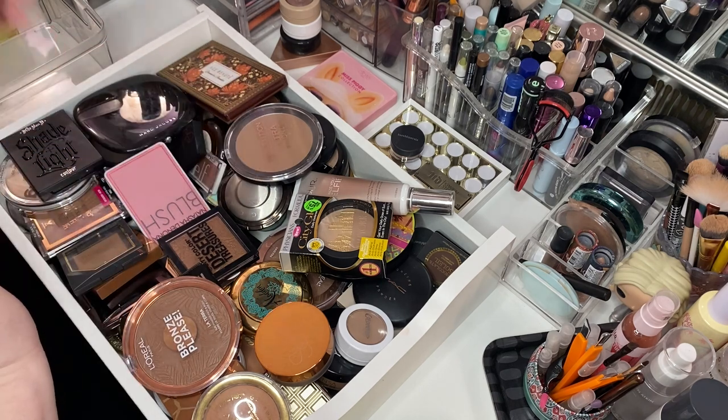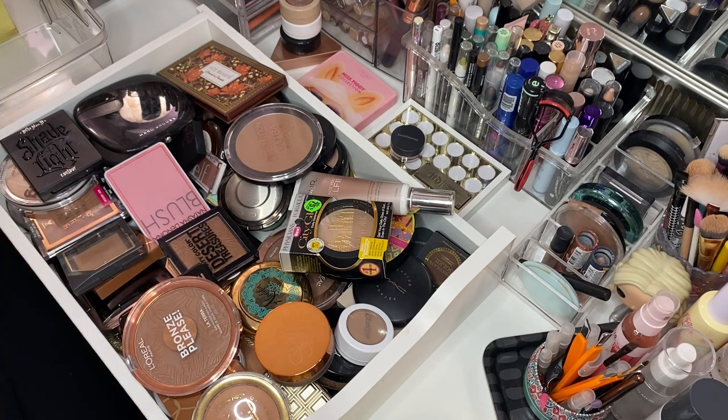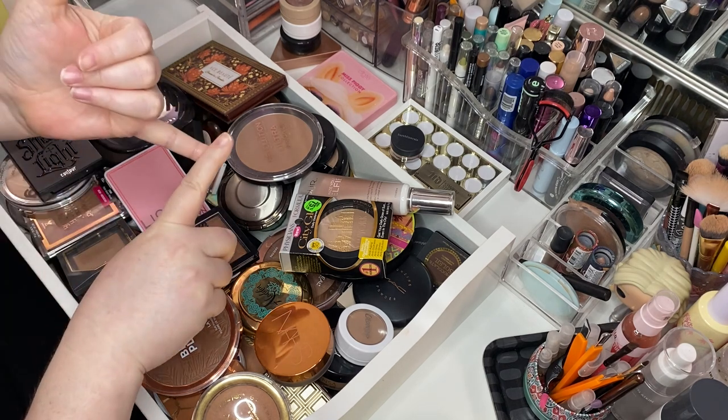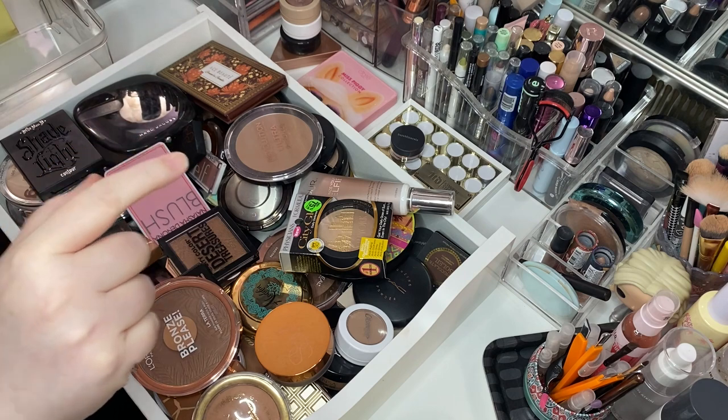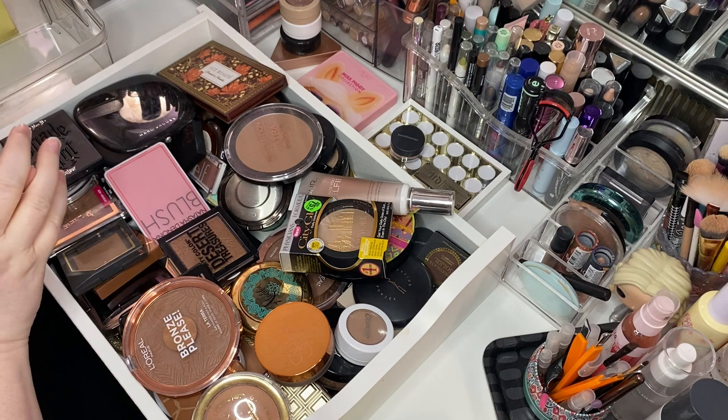That's a pretty bronzer. This is going to be the problem, y'all — I can make all bronzers work. I have no beef with a shimmery bronzer, a matte bronzer, a yellow bronzer, an orange bronzer. I don't care. This is going to be the worst declutter of all declutters.